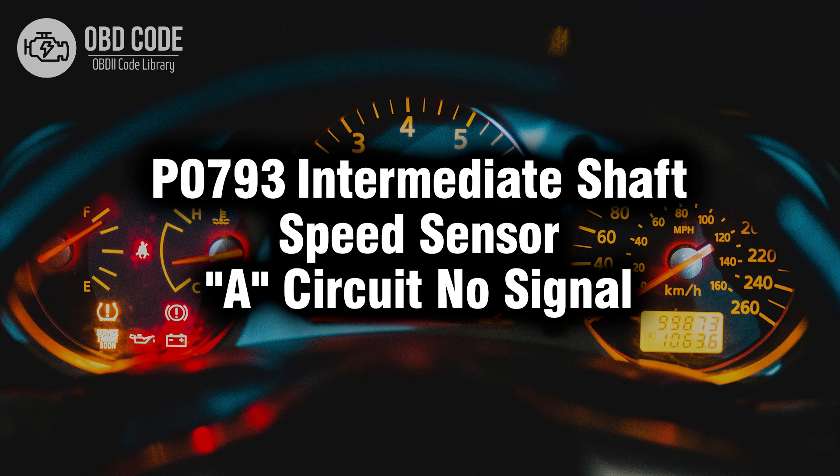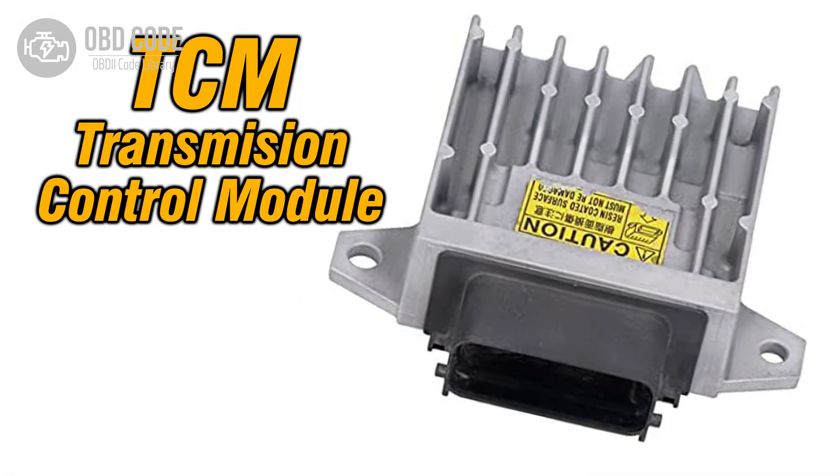Welcome. In this video we will talk about code P0793, its symptoms, causes, and possible solutions. The P0793 trouble code indicates that the transmission control module, TCM, has detected no signal from the intermediate shaft speed sensor circuit.